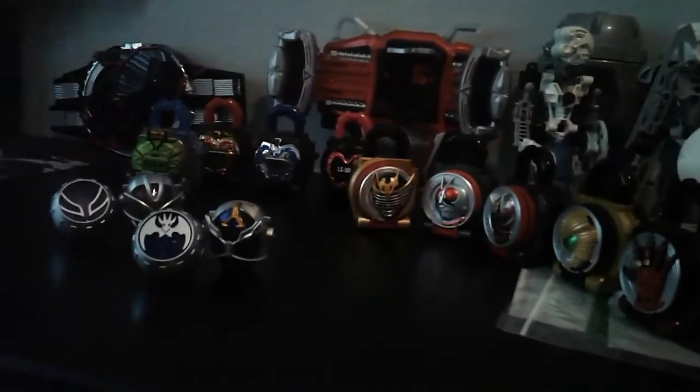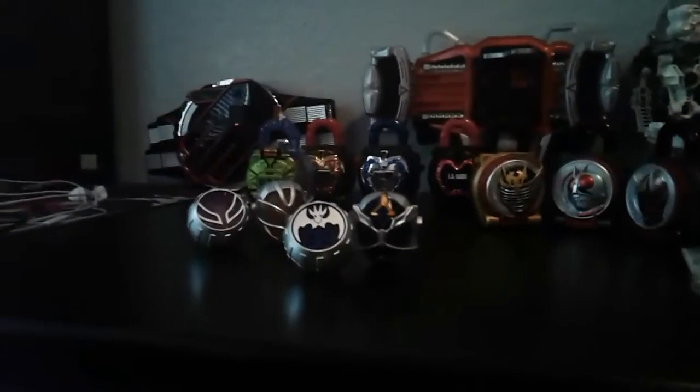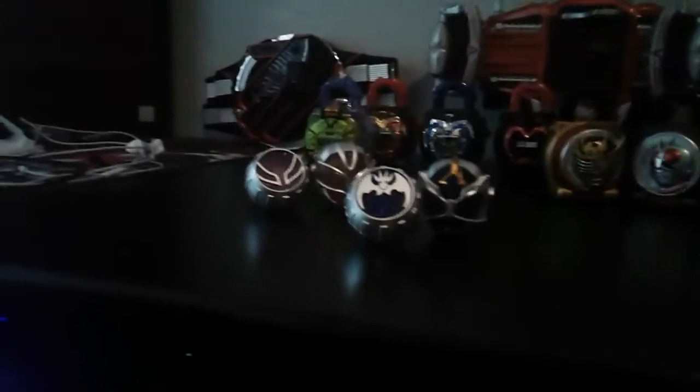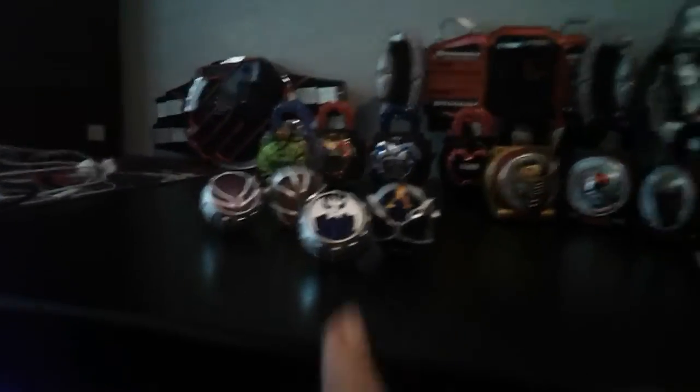That was actually fairly priced — I got it for like $50 with the five extra locks. Not bad at all. Shipping was all right, wasn't too expensive, and I got it within about a week — actually around five days because it arrived a little earlier than I expected.